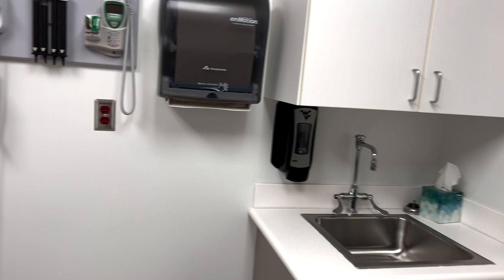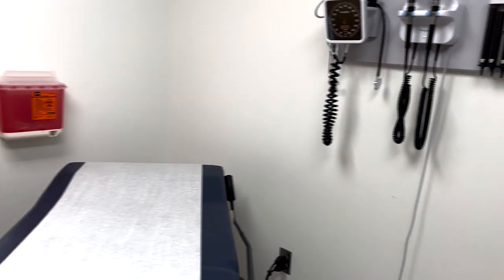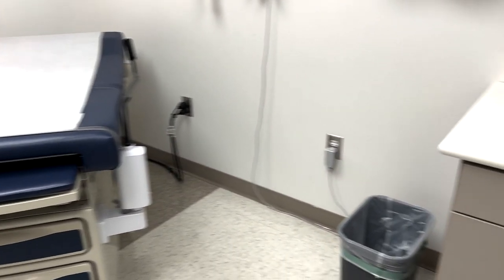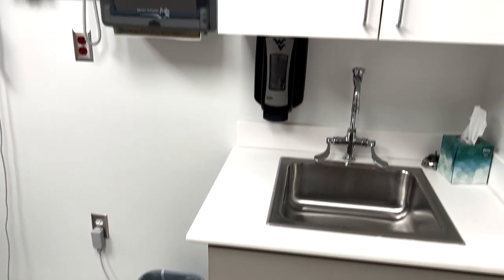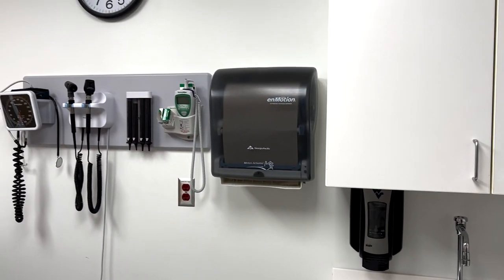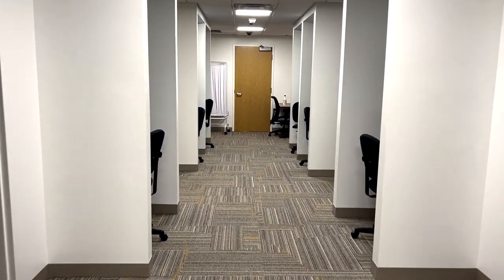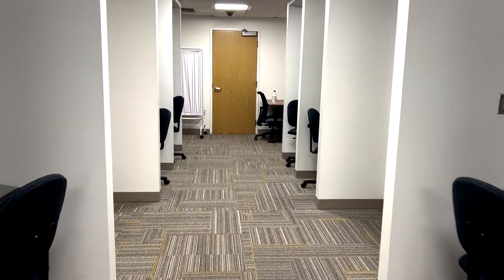There are all the things you would see in one of those exam rooms — stethoscopes, blood pressure cuffs — and anyone who comes into one of those rooms will feel as if they are in an urgent care or clinic exam room. Whenever we have any type of examination, formative or summative, students come in to be evaluated on their clinical skills and clinical reasoning, and we standardize our patients so that every student has the same experience no matter which room they go into.